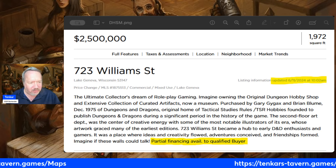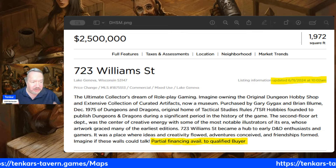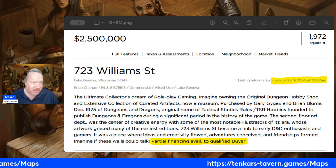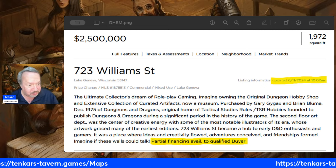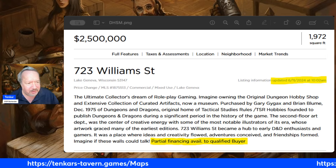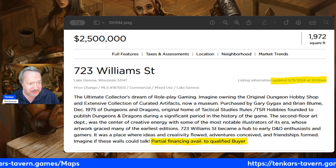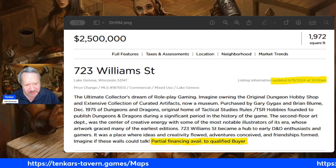So what do you get for your $2.5 million? If you happen to be a lotto winner looking to spend your lottery earnings on your dream house, what do you get? Well, apparently you get the same thing you were going to get for $5 million. So either it was overpriced before and it's more accurately priced now, or it was overpriced before and it's still overpriced now. I don't know. The listing calls it 'the ultimate collector's dream of role-playing gaming.' This isn't giving you Bill Meinhardt's collection, so I don't think it really is the ultimate collector's dream.